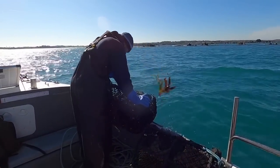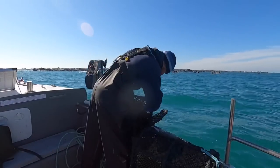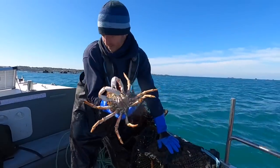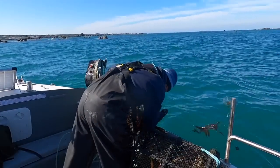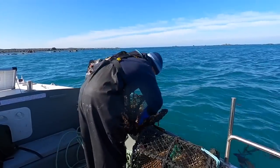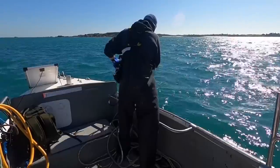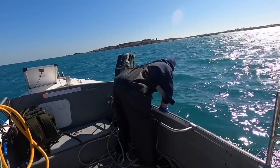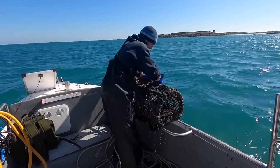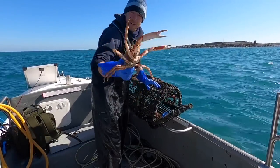The spider crabs are on their way — there's a couple of spiders in there. Not a bad spider that — I'm going to keep that for now. It's a bit light, that crab, I'm going to let it go. There are spider crabs — they are definitely moving in now. A bit on the small side, that spider, but lovely to see.